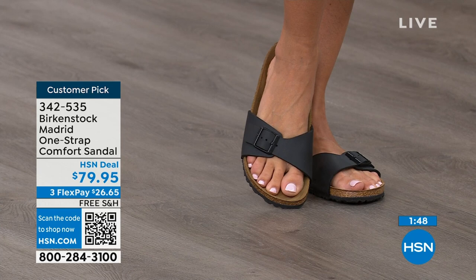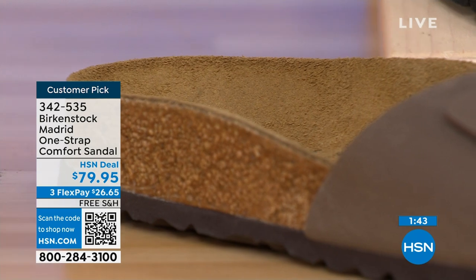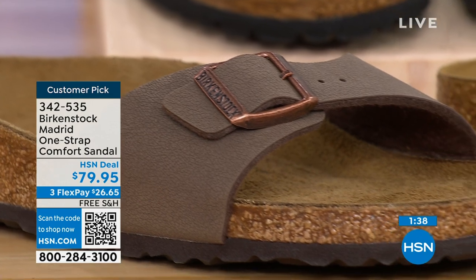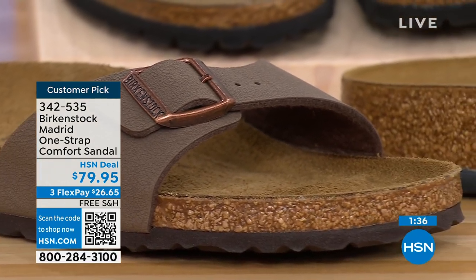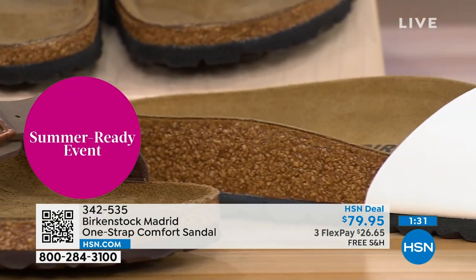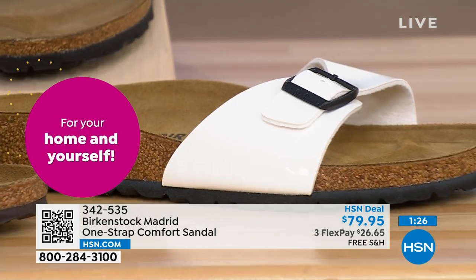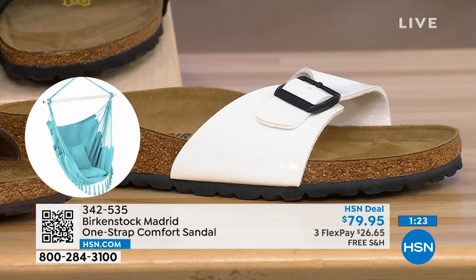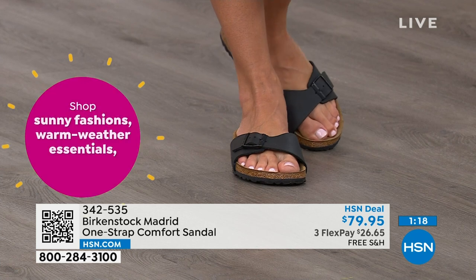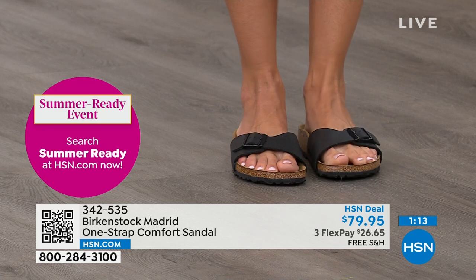People don't just like Birkenstock — they love Birkenstock. They fall in love with this brand because it's so comfortable, because of the health and wellness benefits, and because it's so cute. Everybody I know who wears Birkenstock almost becomes a Birkenstock ambassador — they always talk about how great they are, how great they feel, how they don't want to wear anything else. Everybody can't be wrong. So if you haven't worn them yet, try them — and you can read the rave reviews on hsn.com. Flex pay is $26 and change on any major credit card, and shipping is free.